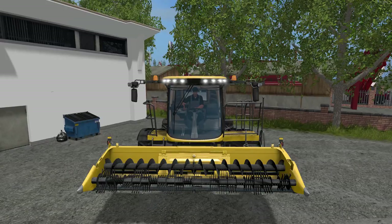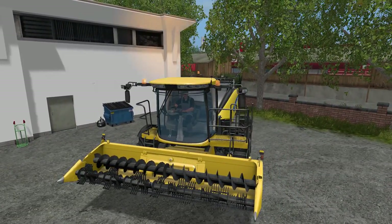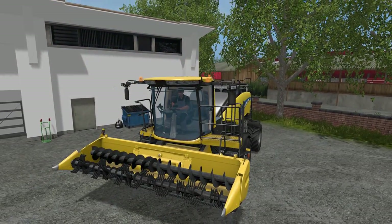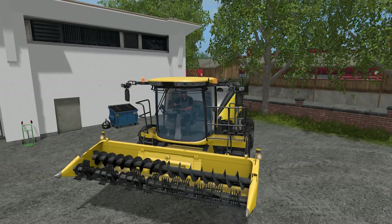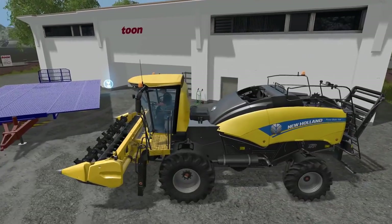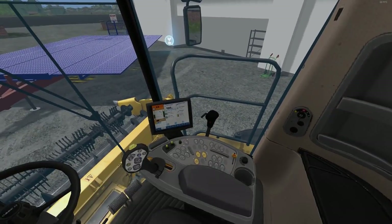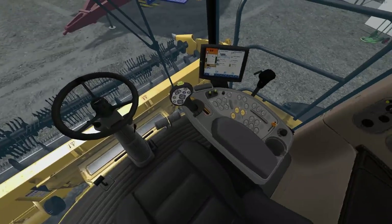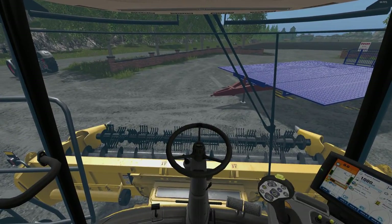Let's try out a couple of things — light settings work, beacons work, got one in the back there as well. Signal lights? Yes, it does. Hazards work as well, horn too. All that works. Let's take a look inside the cab — just your basic New Holland harvester interior. It looks pretty good, not too bad.